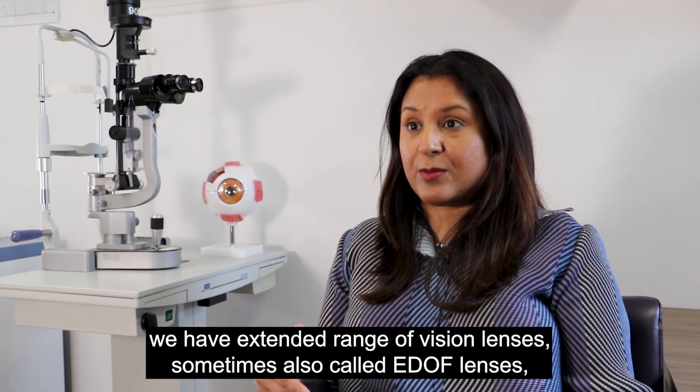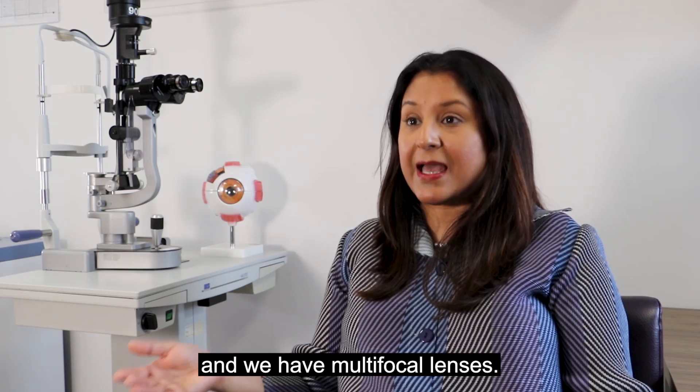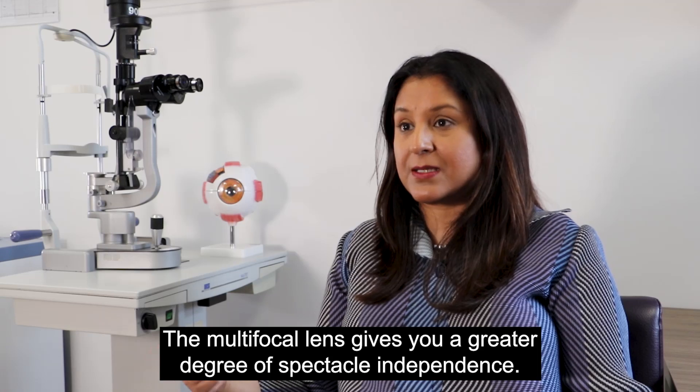Then, beyond that, we have extended range of vision lenses, sometimes also called Edof lenses, and we have multifocal lenses. The multifocal lens gives you a greater degree of spectacle independence.